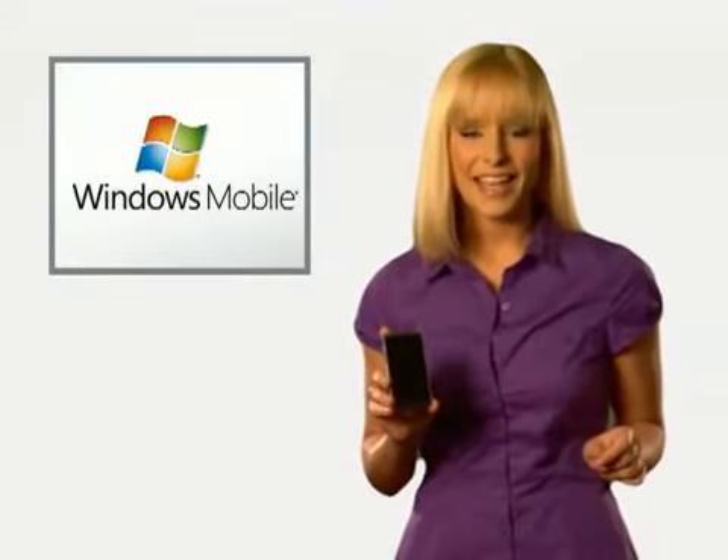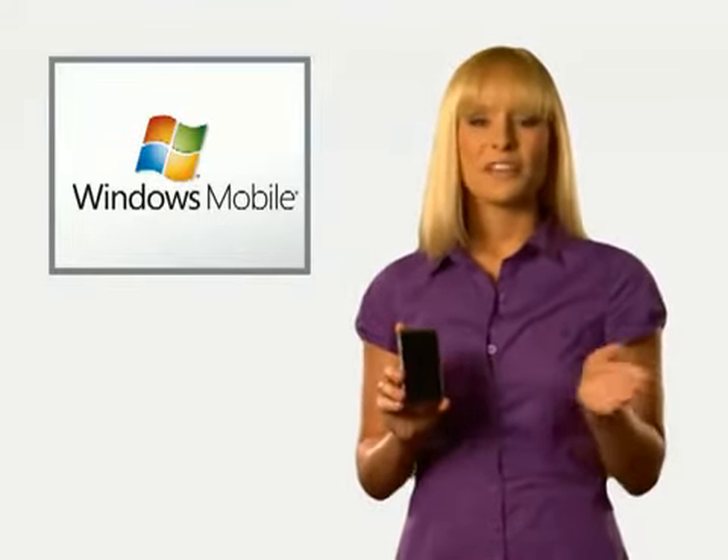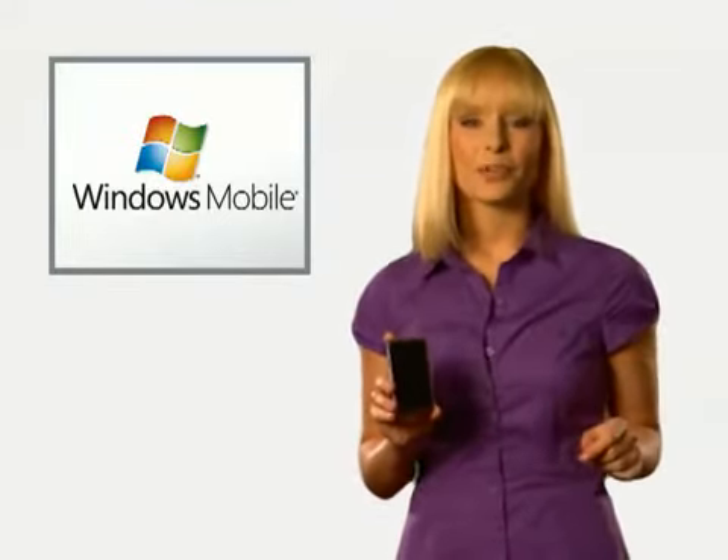With Windows Mobile 6.1, you get a full multitasking operating system with access to your Microsoft Outlook Mail and more. Edit Microsoft Office documents, view PowerPoint, or download applications from the web.